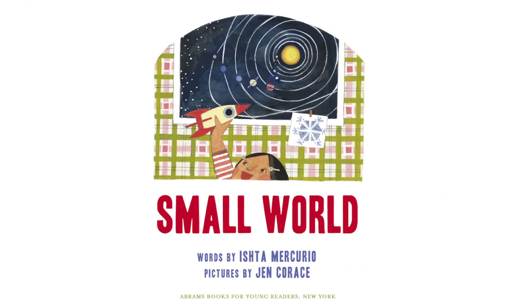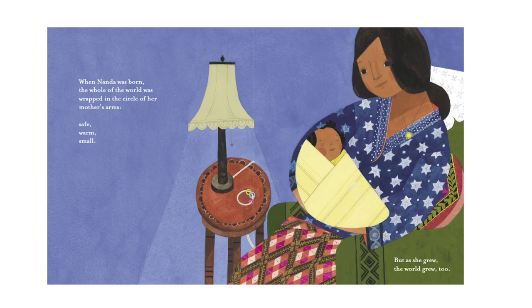Our song and this picture gives you a hint about what the story will be taking place in. She's got a rocket ship and there's a poster in her room about all the planets and the sun. The name of our hero is Nanda. And when Nanda was born, the whole of the world was wrapped in the circle of her mother's arms — safe, warm, and small. But as she grew, the world grew too.